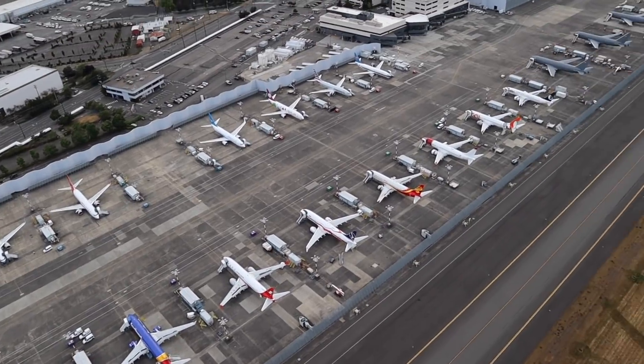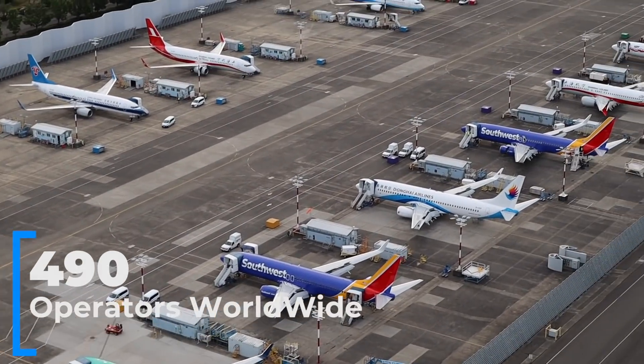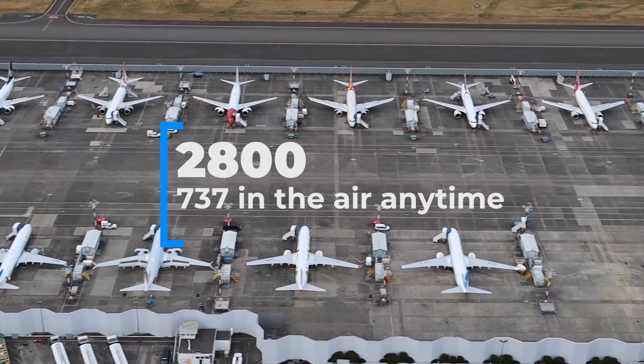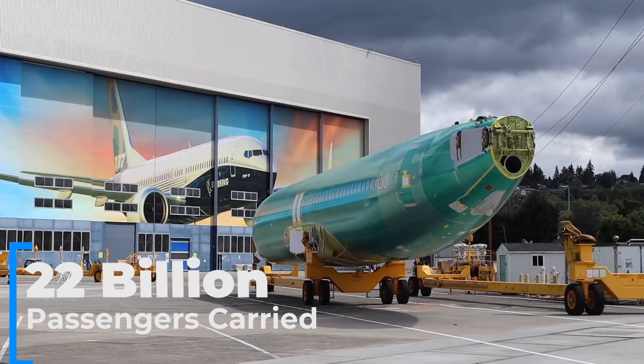Boeing 737 is the best-selling commercial jetliner in history, with more than 490 operators worldwide. One 737 takes off or lands every 1.5 seconds, and there are 2,800 737s in the air at any given time. The 737 family has carried more than 22 billion passengers.